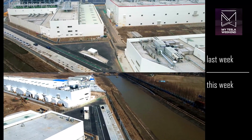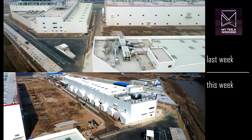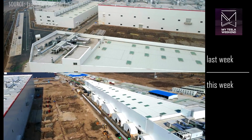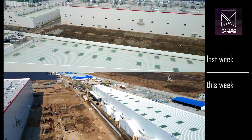Footing work in the southeast corner between Phase 2 and the wedge-shaped building has continued. These will allow for some serious weight, though it's unclear what you'd want to build in such a small area with such serious footings.